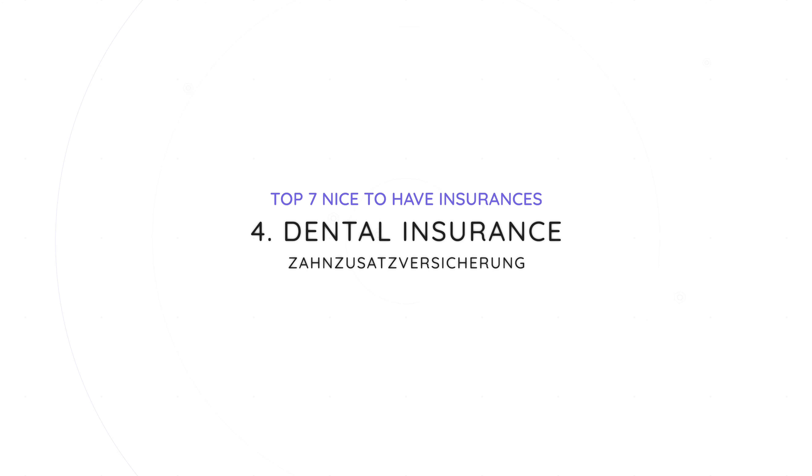Number four is dental insurance, or Zahnzusatzversicherung. The important word here is 'Zusatz,' because it is an additional insurance on top of your public health insurance. This one only makes sense if you have public health insurance — if you have private health insurance, skip this section as you don't need it. In the statutory public health insurance, dentistry is not covered very well and only the basics are included. It's very expensive if you want any dental work done, so if you tend to have bad teeth as you grow older, this is definitely an insurance to consider.